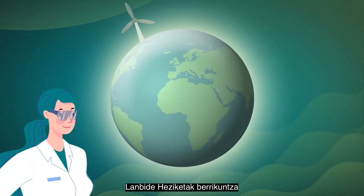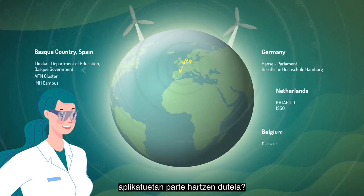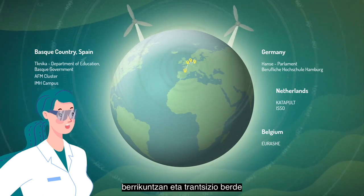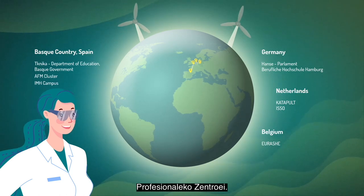Did you know that vocational education and training participate in applied innovation and research activities? The European Commission has called for centres of vocational excellence to support local businesses in innovation and green and digital transitions.